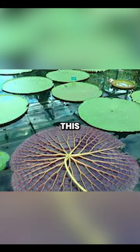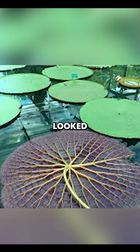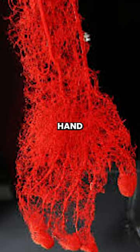This is really cool. Tortoises have the weirdest looking skeleton. I honestly had no idea this is what the underside of a lily pad looks like until now. This is what the blood vessels of a human hand look like.